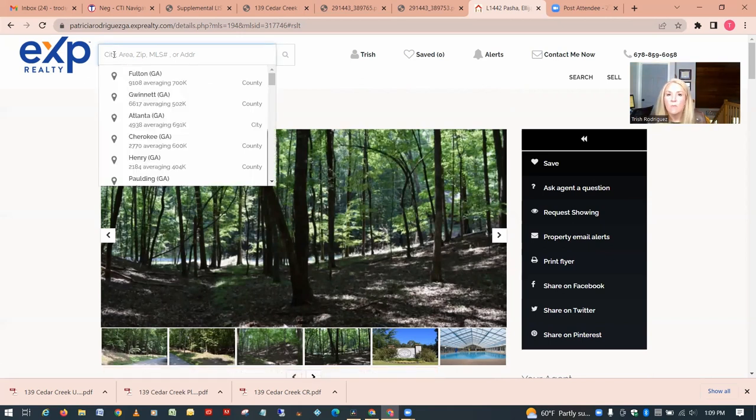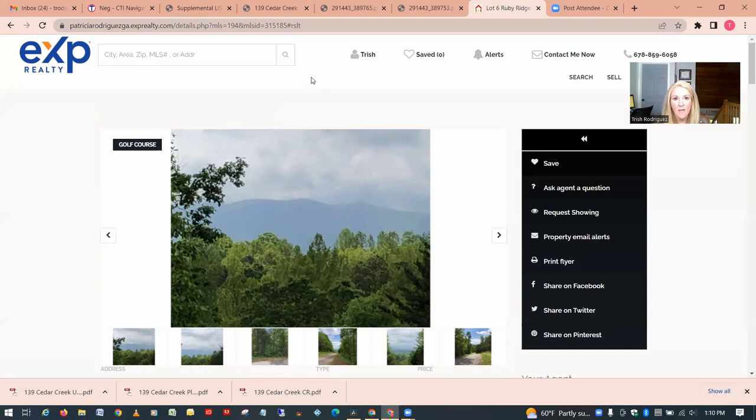The majority of properties in the under-one-acre range are going to be priced from $10,000 up to about $100,000. That will vary in acreage and in the kind of view you might get, and also in how easily buildable the lot is.